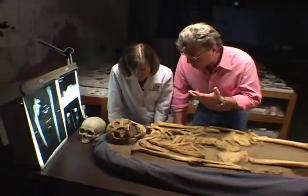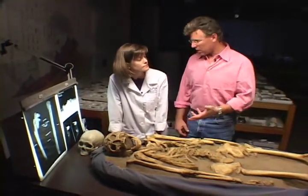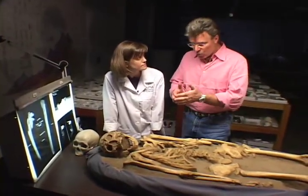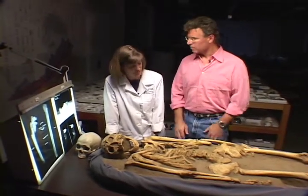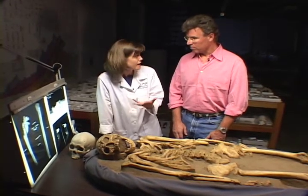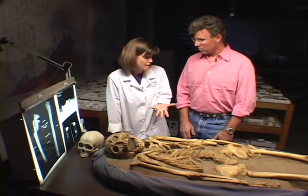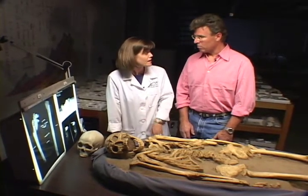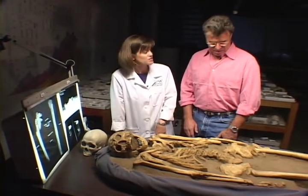Any investigation starts with an examination of the body. But this is 400 years after the incident, and you're telling me that you can read clues from these old bones? Of course we can. We can learn a lot from a skeleton — age, ancestry, sex, stature, cause of death. And we can also tell how much money this individual had, his social status.